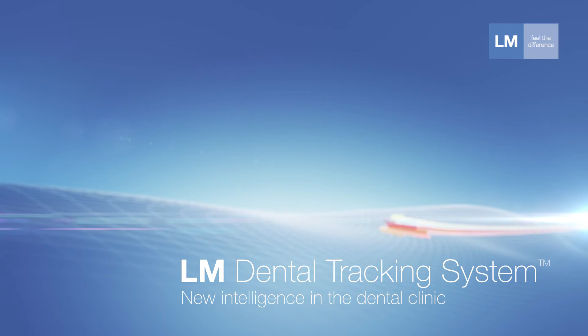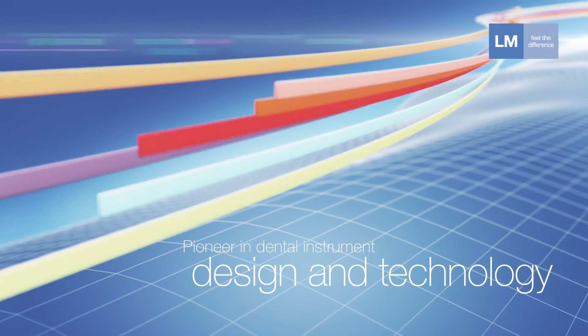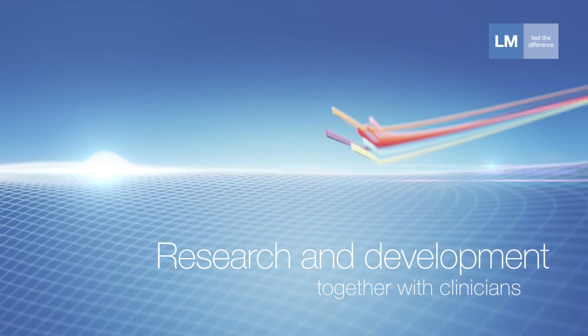LM Dental is the pioneer in dental instrument technology with unique and innovative product design. By working actively together with clinicians, LM keeps its product development on the cutting edge.